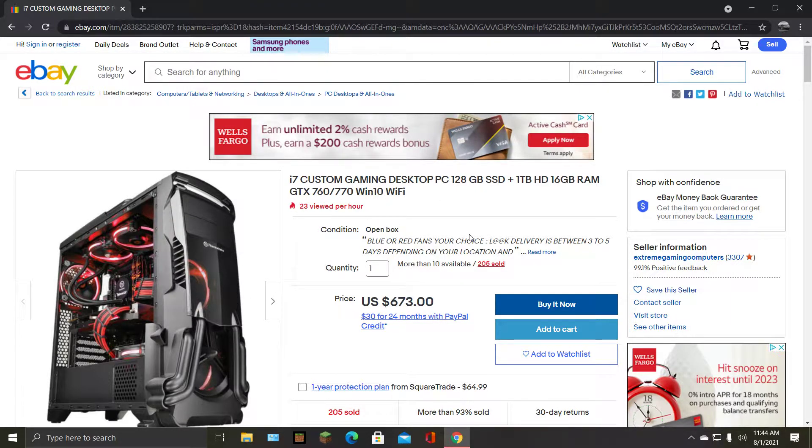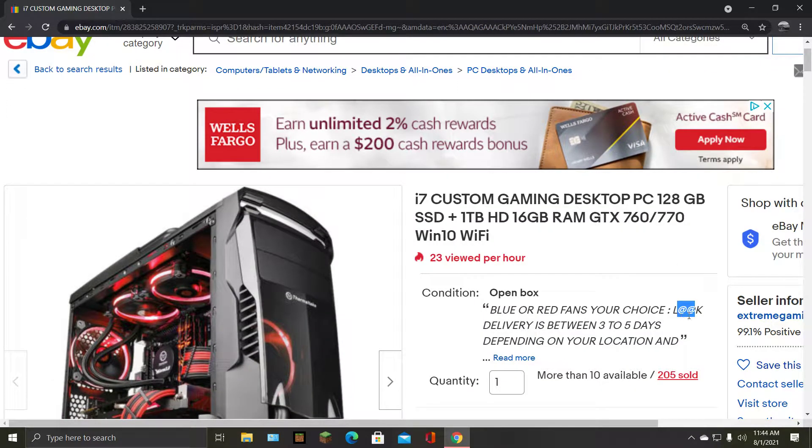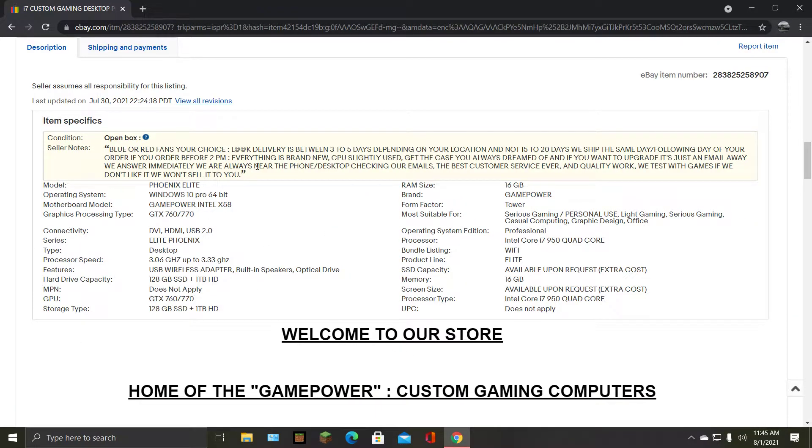Blue or red fans — your choice. Between three to five days depending on your location, and if you don't like it, we won't sell it to you.